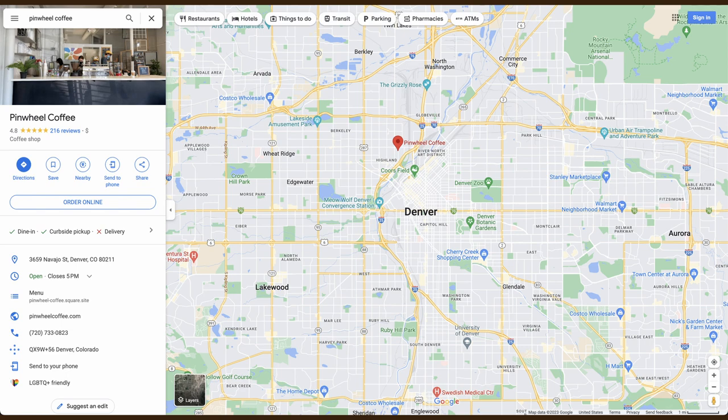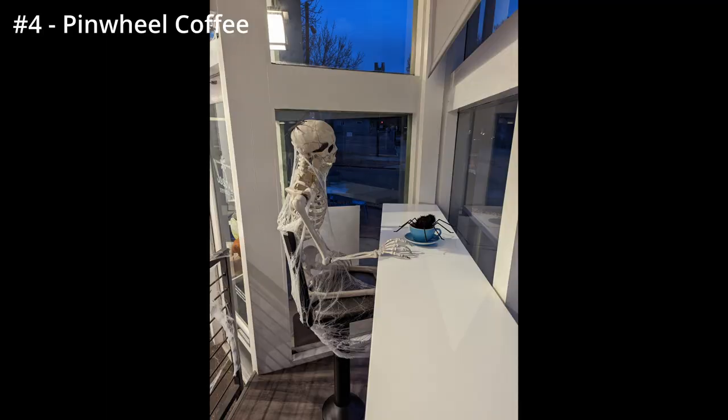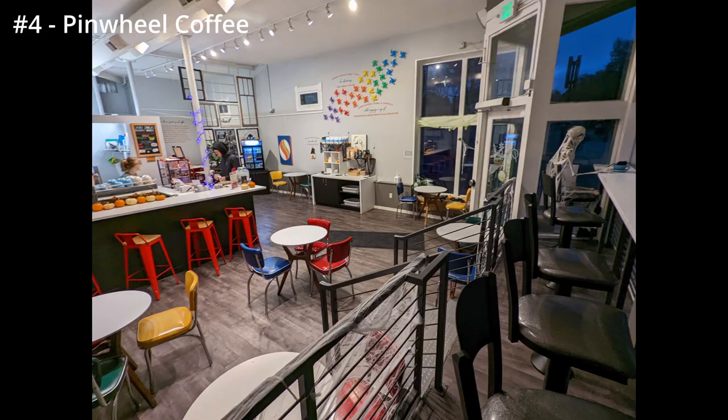Number four is Pinwheel Coffee in the Highlands. I had to add this because the smell of chai as you walk in the door is literally incredible — it's worth going for just the smell. It also has amazing wi-fi speeds. In terms of cons, it doesn't have a ton of places to sit, but it does have decent bar seating with outlets towards the window.